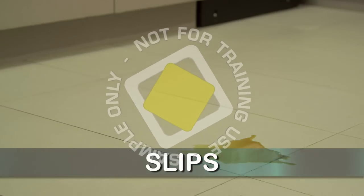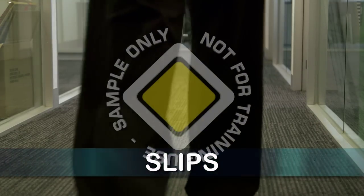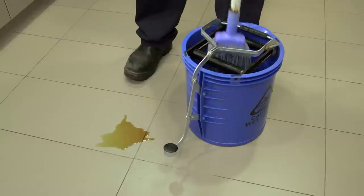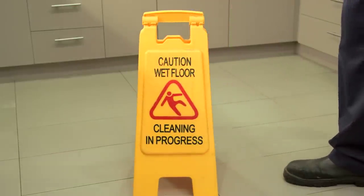A big part of preventing fall accidents in the office is simply the use of good housekeeping practices. Keep things tidy and put things in their proper places. Any spills should be cleaned up promptly, and warning signs should be put in place anywhere the floor is wet or slippery.